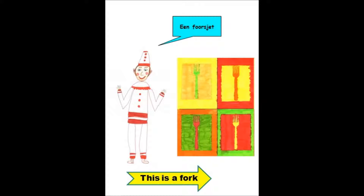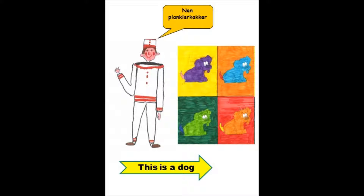This is a fork. Dit is een vork. Een voorzette. This is a dog. Dit is een hond. Een plankierkaker.